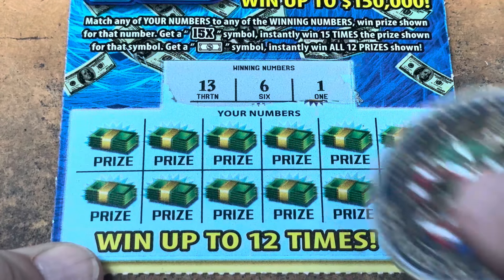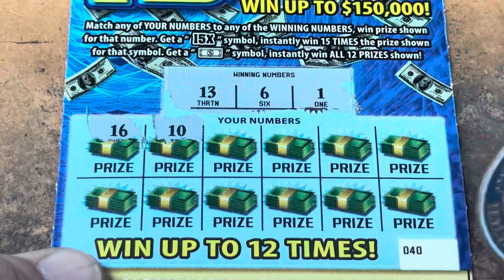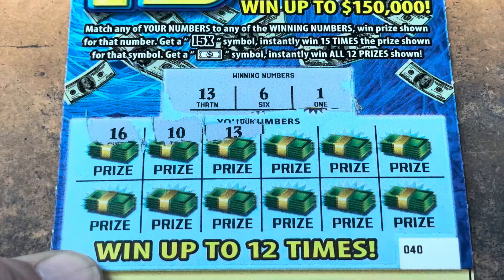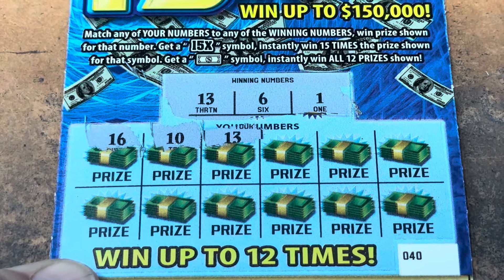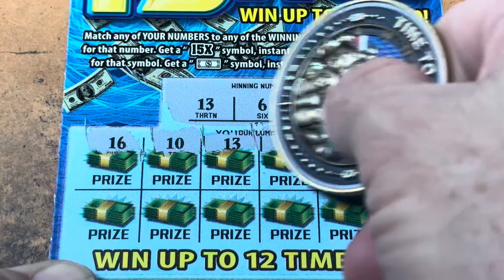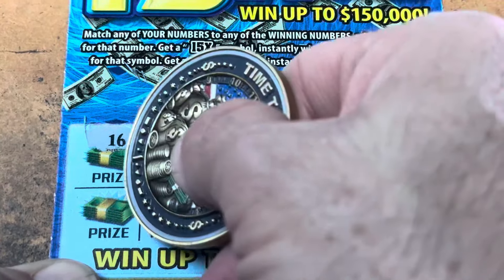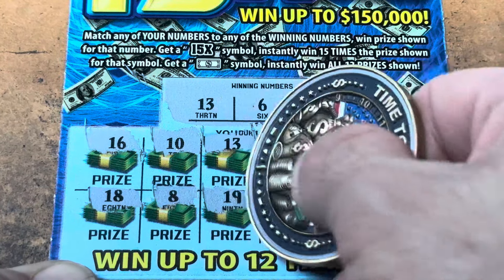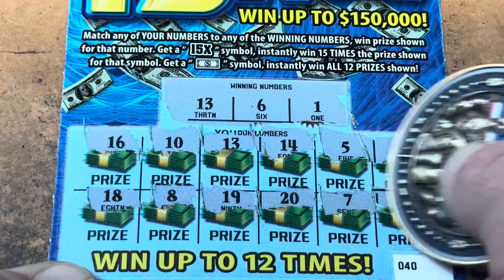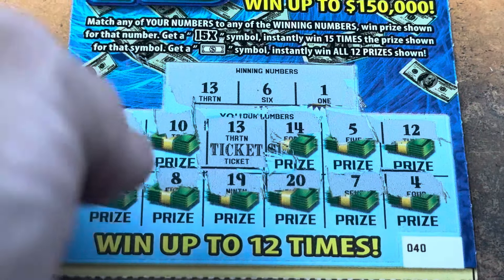Come on, symbol. 10, 13 — nice, we got a winner! Our first ticket on the 15X is a win. Now give me the 15X. 14, 5, and 12 — all around it. 18, 8 — that's the money number. 19, 20, 7, and 4. We got a ticket. That brings us up to $5 back.